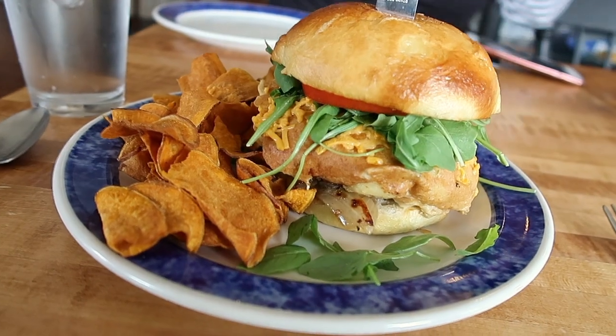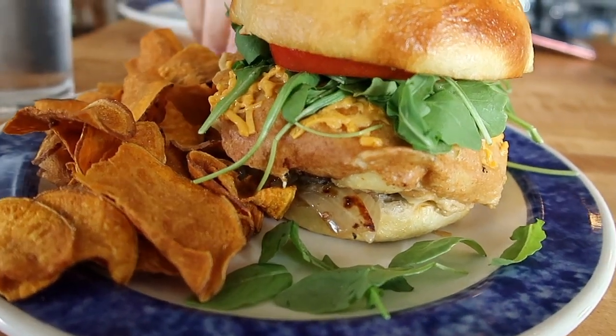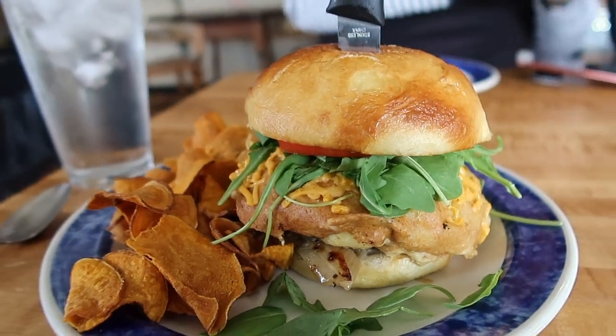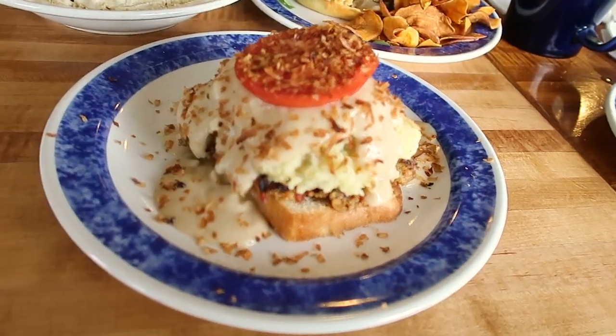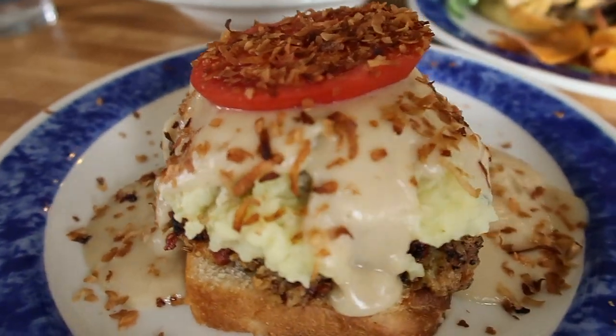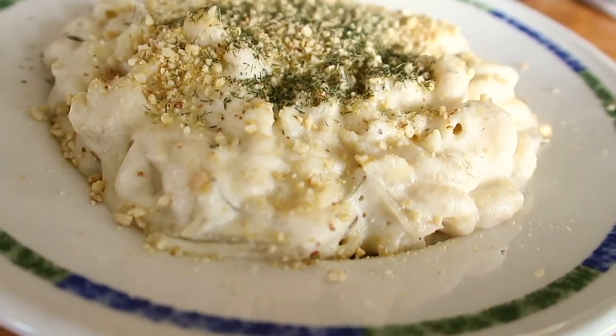We made it to Fortuity down in Washington, PA, and we had to try as much as we possibly could. Check out all of this delicious food: the Mac Attack impossible burger, open-faced meatloaf, and goat cheese mac and cheese.